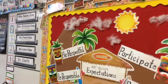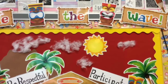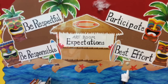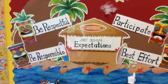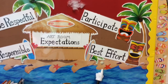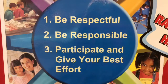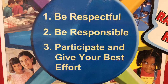Expectations in the Percy Priest Art Room are very high. I expect my students to be respectful and treat the people and things in the room with care, to be responsible and keep track of the things that they're using and be sure they're put away properly, and to always participate and give their best effort. If you're participating and giving your best effort, you're giving yourself every opportunity to learn. If you're being respectful and responsible, you're doing the same for your classmates. These also happen to be Percy Priest's school rules.